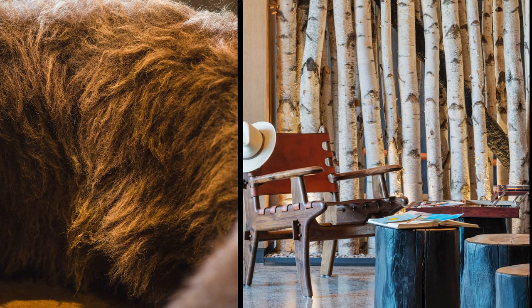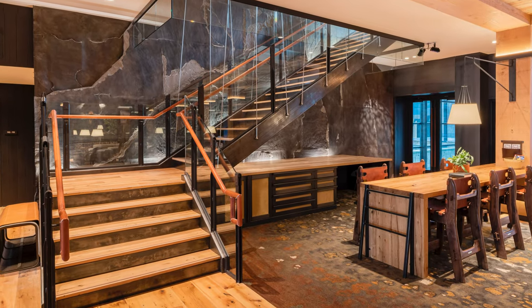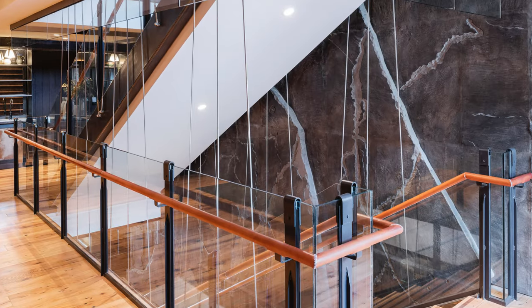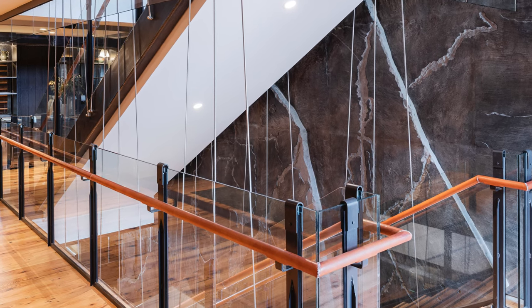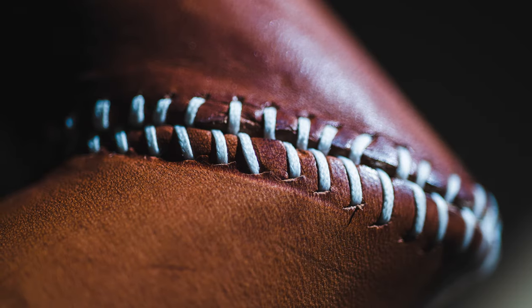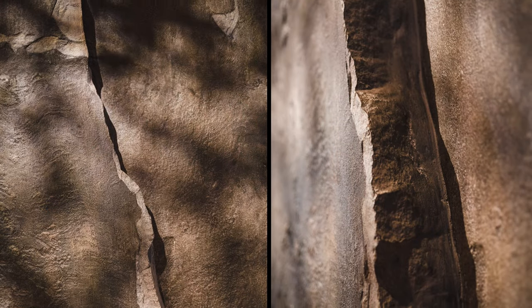Reclaimed bison hides provide warmth and softness beside the charred log stumps. A feature stair appears to be suspended by steel cabling, floating in front of a massive three-story stone slab wall. As guests ascend to meeting spaces and the roof deck above, the experience evokes a feeling of climbing the rock face of a mountain. The rugged stone is contrasted by miles of leather-wrapped railing, hand-stitched in skirting leather, engaging the highest quality of authentic craftsmanship. Lighting highlights the stone and emulates sunlight in the environment.